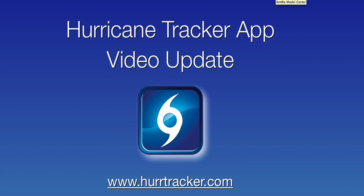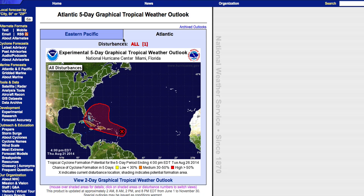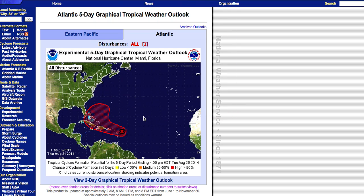Thank you for tuning in to the latest Hurricane Tracker app video update recorded Thursday, August 21st at around 5 p.m. Eastern Daylight Time. We wanted to do a fairly brief video update — about 8 or 10 minutes or so — on Invest 90L, as it does have quite a bit of attention. It is slowly beginning to organize east of the Lesser Antilles, and there is somewhat of a chance it could move closer towards populated areas as we get into early next week.